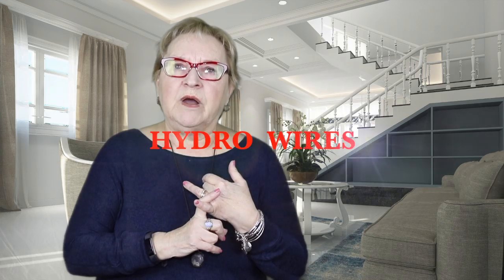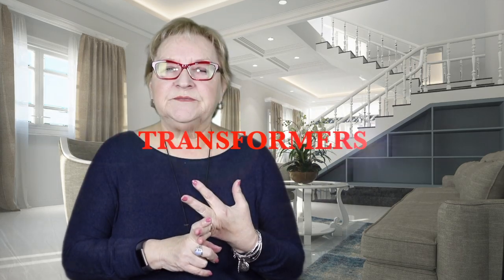Today I'd like to talk about what to look out for when you're buying a house. Let's look at what's happening around the house before we look at the interior. Things like hydro wires, transformers, bus stops, fire stations — and who's in your backyard? Is it homes, a school, a commercial plaza, a park?